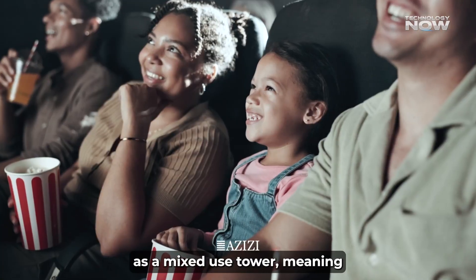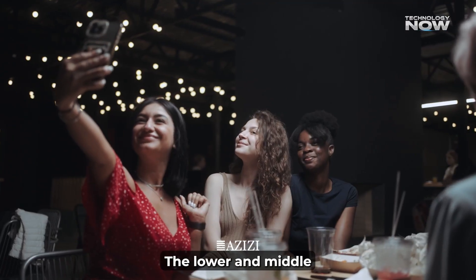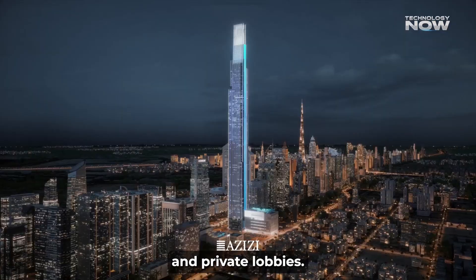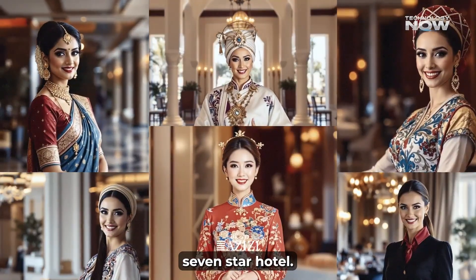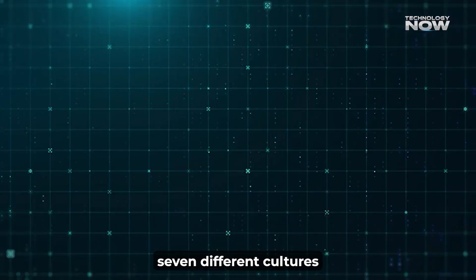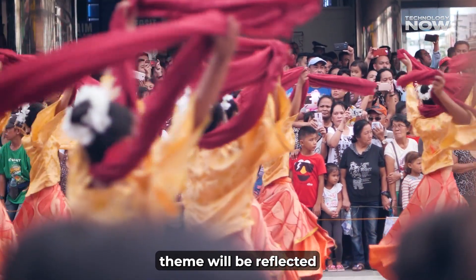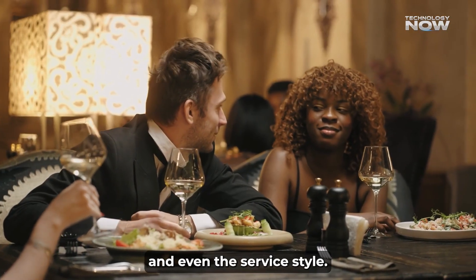Burj Azizi is a mixed-use tower, meaning it won't just be used for one thing. The lower and middle levels will include ultra-luxury residences with big terraces, fancy interiors, and private lobbies. On top of that, there will be an all-suite seven-star hotel themed around seven different cultures — Arabic, Chinese, Persian, Indian, Turkish, French, and Russian. Each cultural theme will be reflected in the hotel's design, restaurants, and even the service style.